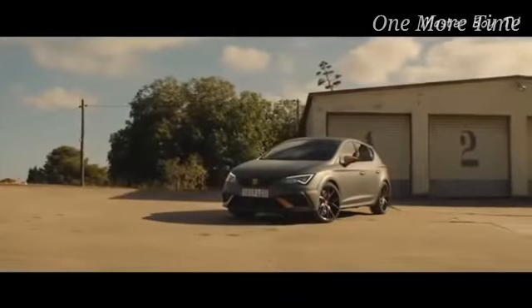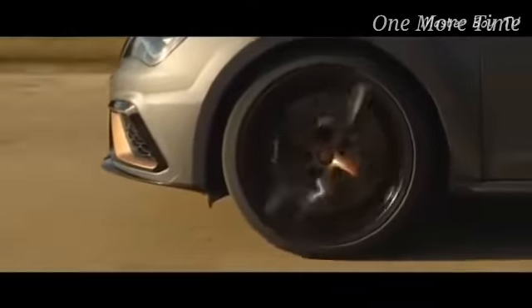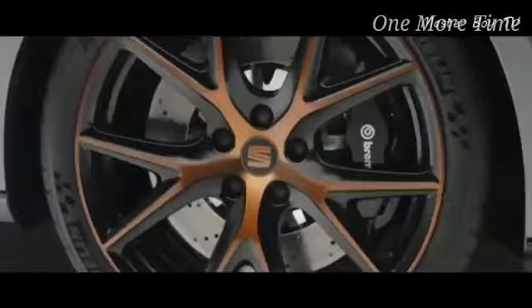Number 9: Seat Leon Cupra R. The Seat Leon Cupra R may be the rarest car on this list as its production was limited to only 799 units. This car uses a Volkswagen-sourced 2-liter TSI engine that's been tuned to put out 310 horsepower and 380 Nm of torque — a massive increase when compared to other cars using the same engine.